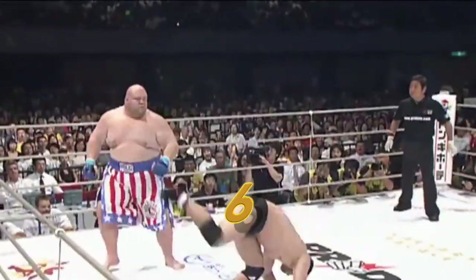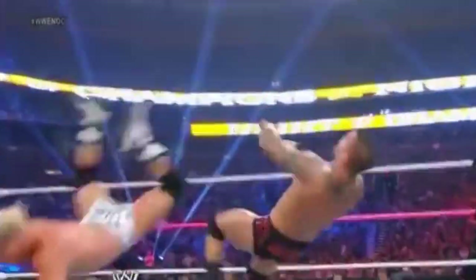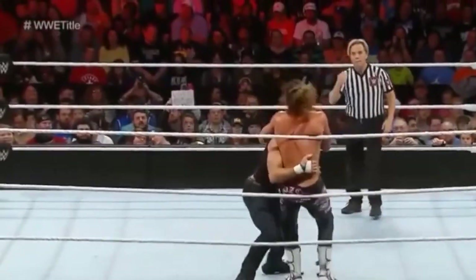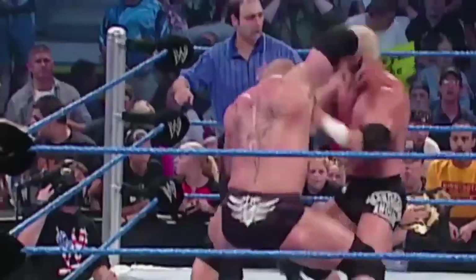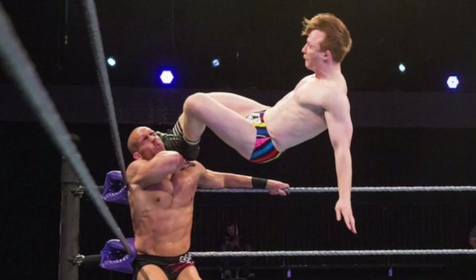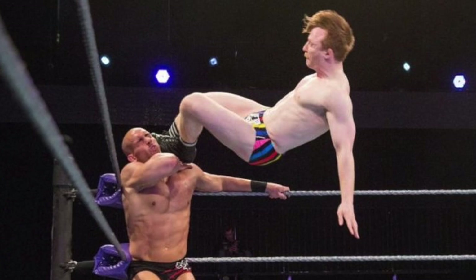Number 6: The Drop Kick. The Drop Kick is one of the most commonly utilized moves in sports entertainment, though it has also been used as a finisher from time to time. Attitude Era superstar Hardcore Holly used to polish off his opponents with the maneuver. More recently, Gentleman Jack Gallagher has been drop kicking his way to victory.